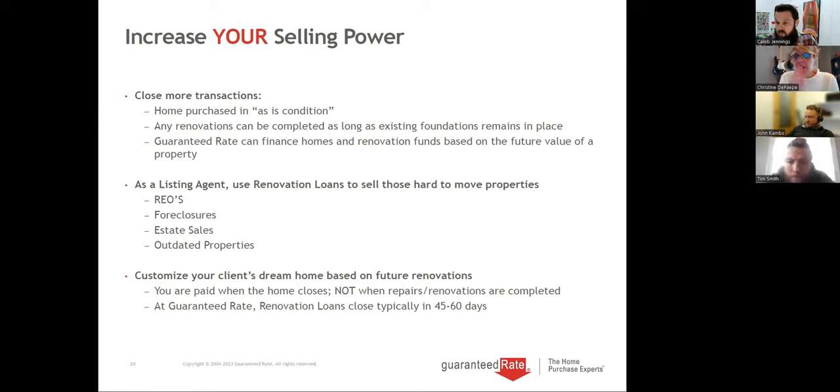We'll open it up now for questions. If anyone has questions, you can drop them in the chat or feel free to unmute. From our agents who have used this, they've been able to definitely help their buyers.